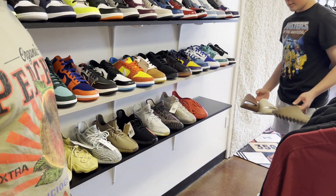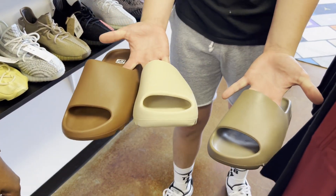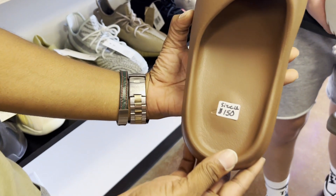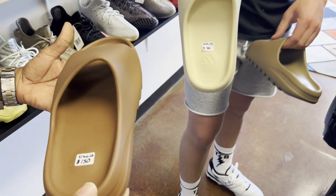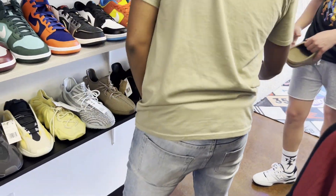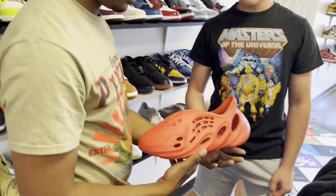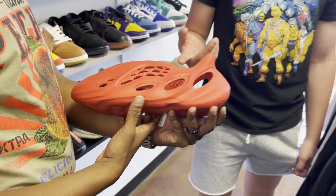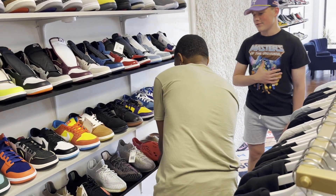Every store's gotta have those Yeezy Slides — look at the pricing, you can't beat it. We got the Foams too. I feel like if your foot is bigger than a 12 you look like an elf wearing these — seriously. I'm not too big on the Foams, that's just me personally.